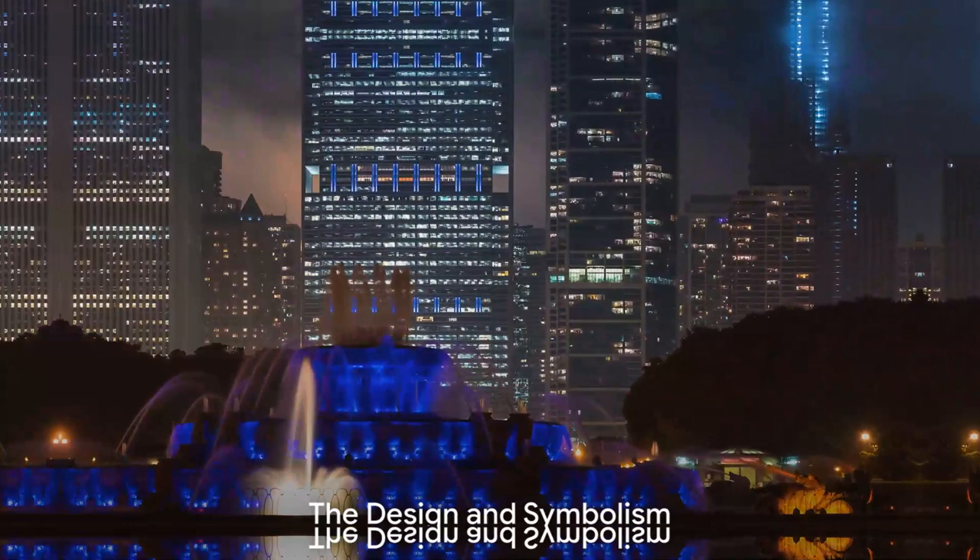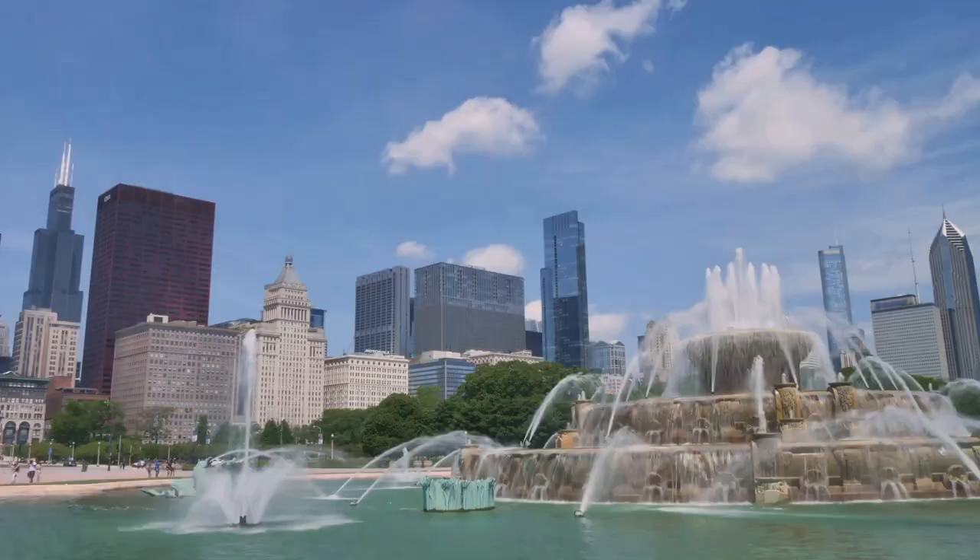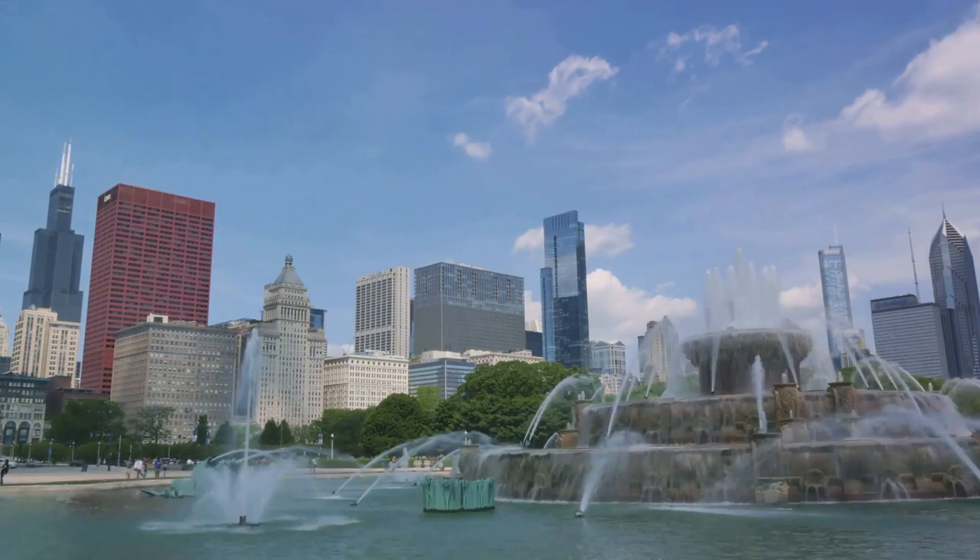Kate's vision was brought to life by the combined efforts of architect Edward H. Bennett and sculptor Marcel F. Loyo. The fountain, with its breathtaking water displays and magnificent seahorse statues, was designed to symbolize Lake Michigan.